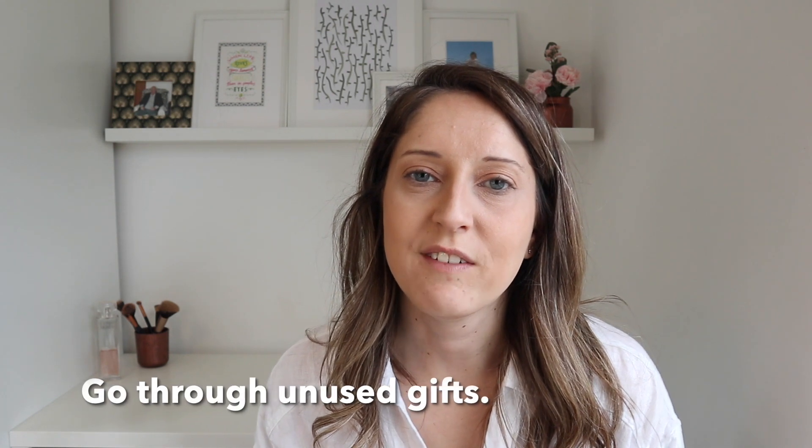Next up is to go through unused gifts. The transaction is an important part of gift giving, not the actual gift itself. So don't feel guilty about getting rid of an unused gift. Find a way of rehoming it so that you do not keep hold of it for longer than you need to.